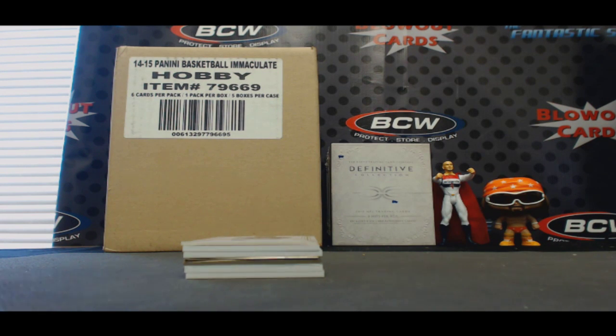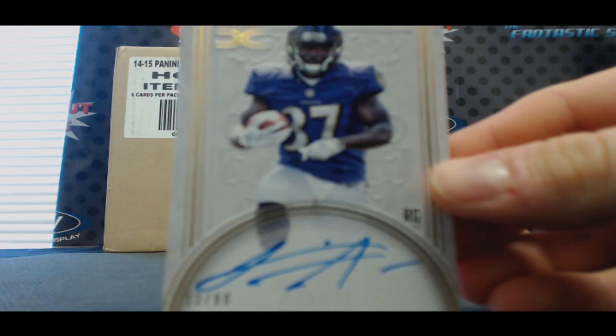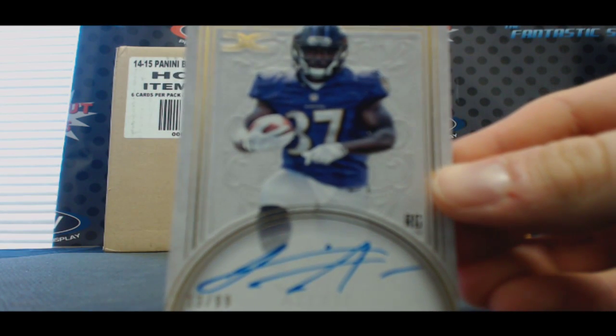That's the best start we've ever had to a box. Rookie Buck Allen — oh wow — 10 of 99.